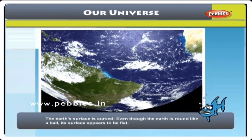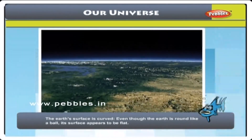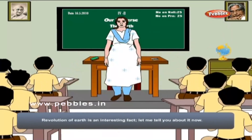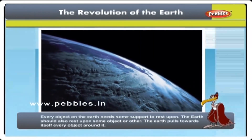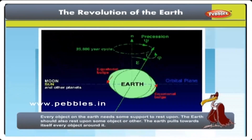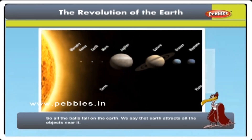The Earth's surface is curved. Even though the Earth is round like a ball, its surface appears to be flat. The Revolution of the Earth: Every object on the Earth needs some support to rest. The Earth should also rest upon some object or other. The Earth pulls towards itself every object around it. So, all the balls fall on the Earth. We say that Earth attracts all the objects near it.